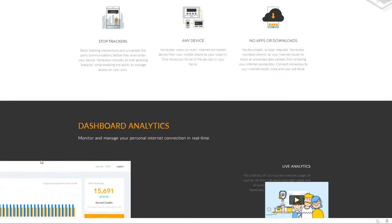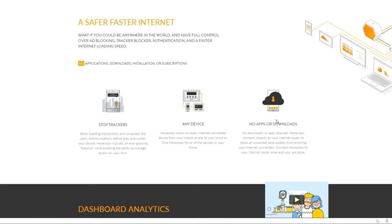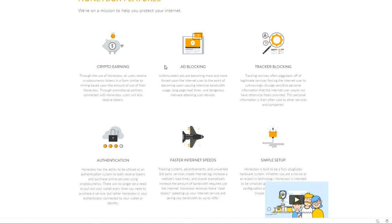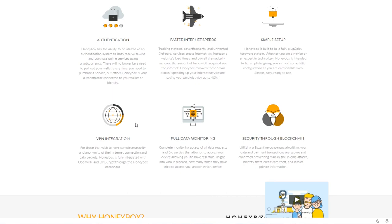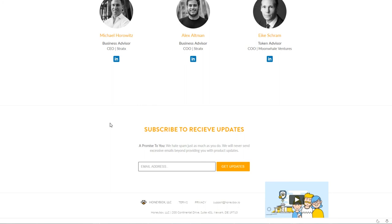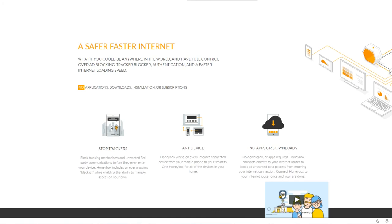Then we have HoneyBox, an internet-based device. It's a physical box you buy and connect to your router, and essentially it gives you faster internet, stops tracking, blocks trackers, and includes VPN integration. You also earn crypto by using the device. HoneyBox runs on the Stellar Lumens blockchain. I remember asking and it was around $100, so its success will depend heavily on how many people actually buy it. Internet security is a growing area, though someone could potentially offer all these services without requiring a physical device.